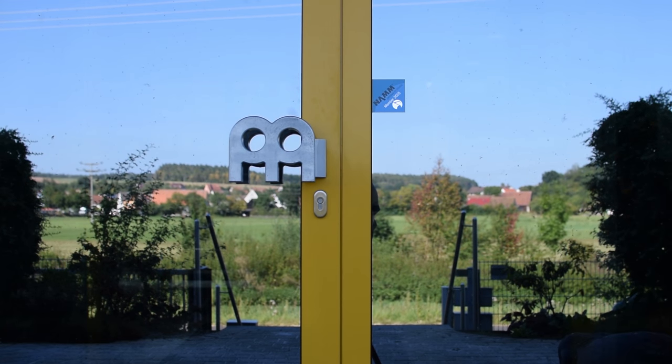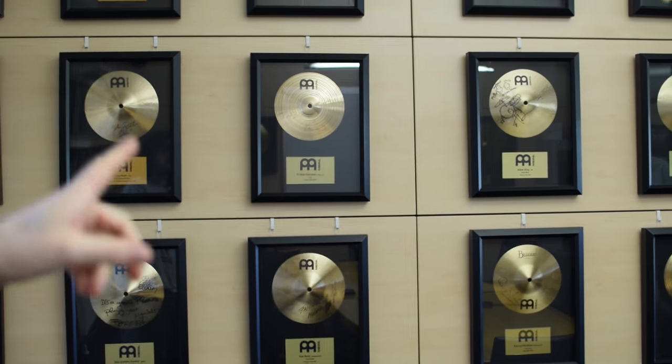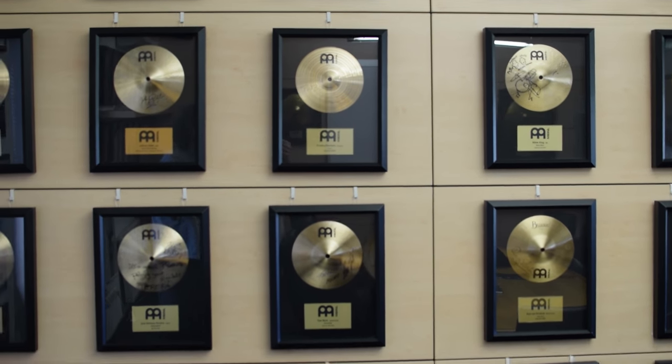We're in Gutenstetten. We were just driving past and we saw this building and thought, that looks nice, let's drop in. It just happened to have a couple of cymbals in the building. Yeah, this is Meinl. We're in Meinl. Dead excited, so I am. We're going to go and choose the nicest cymbals I could possibly find here. That's pretty cool.